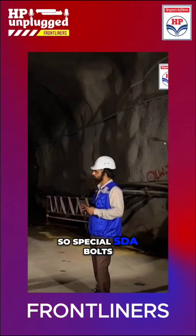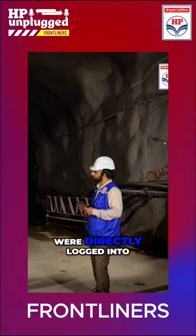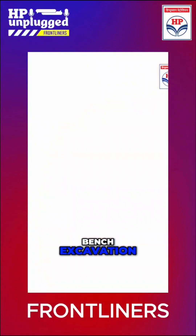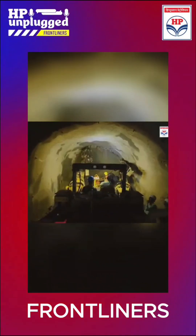Special SDA bolts were used, which were directly logged into the rock. We again did the bench excavation, did the extra support, and entered the tunnel.